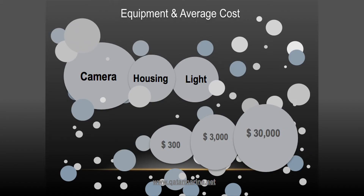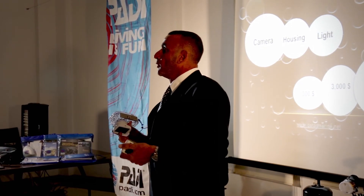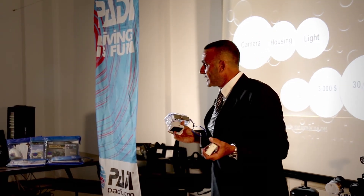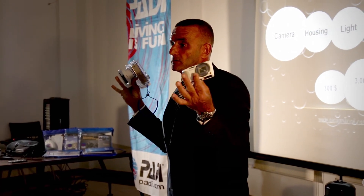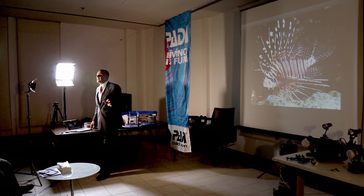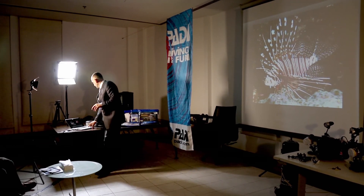It depends on how much you want to spend, how much you want to invest. Let's start with the GoPro — how much is a GoPro? About 500 dollars, more or less, with some extras, and it still hasn't touched 3,000 or 4,000. This is like 400 sterling pounds. These photos are a variety of shots from the Philippines, from the Red Sea, from Qatar, Oman, and Jeddah.